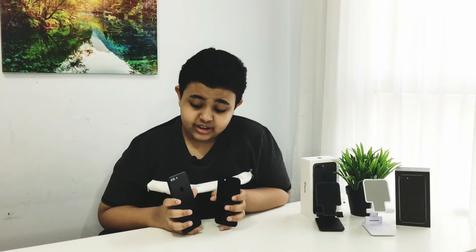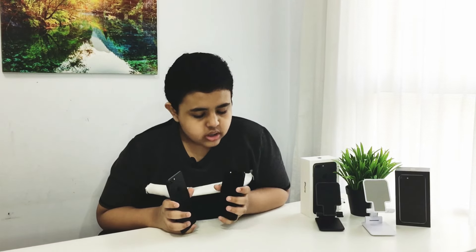In my hands I have the iPhone 7 and also the iPhone 7 Plus. What makes this phone really affordable and still relevant in the year 2021 is because it still supports the latest iOS.